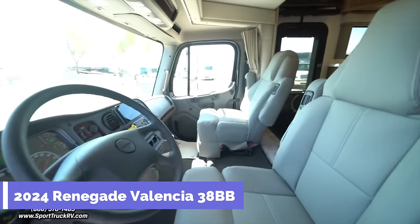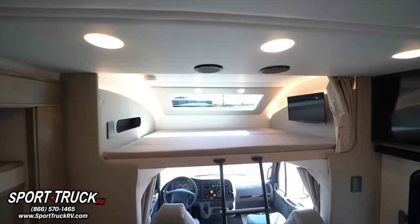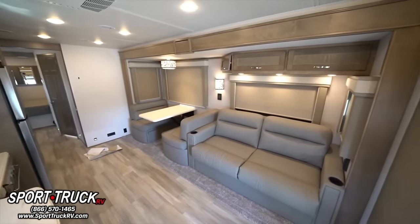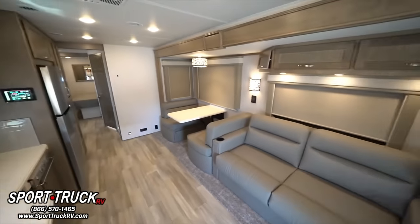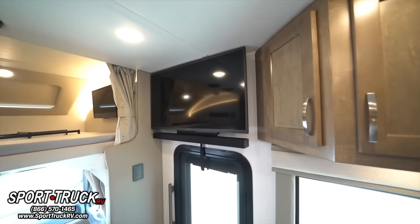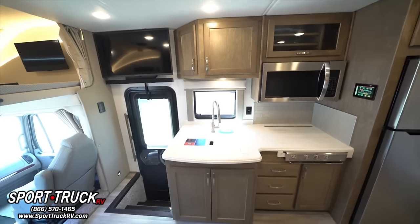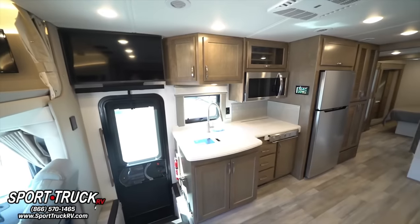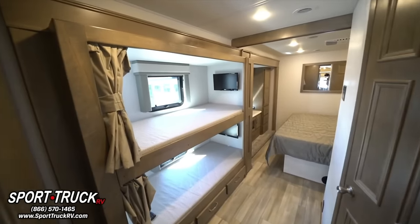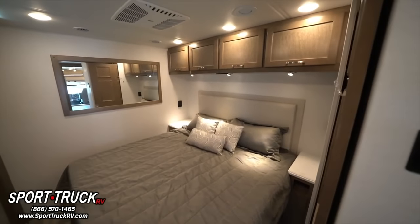2024 Renegade Valencia 38BB. Envision having a mobile house that you can take with you wherever you go — a place where you may relax, explore, and experience new things in complete safety and ease. It has a diesel engine producing 360 horsepower and 800 pound-feet of torque, a 100-gallon fuel tank, and a towing capacity of 12,000 pounds. Built on a Freightliner chassis with air suspension and air brakes, it features high-tech gadgets like a JBL music system, a rear and side-view camera, and a Garmin navigation system. It offers solid surface worktops, stainless steel appliances, ultra-plush furnishings, energy-efficient LED lighting, and four distinct layout options.